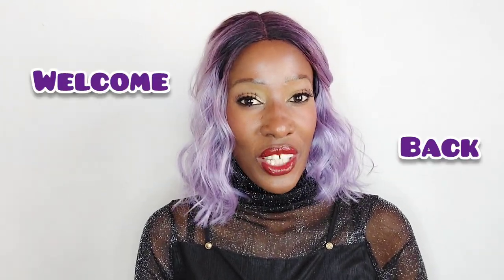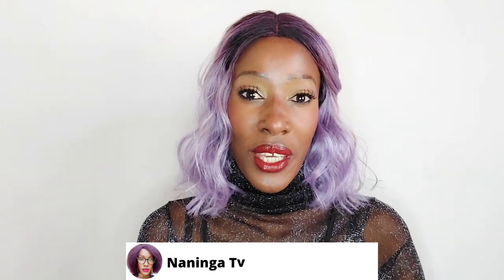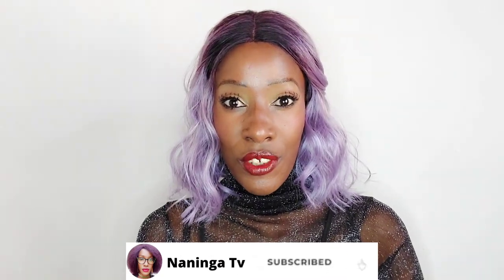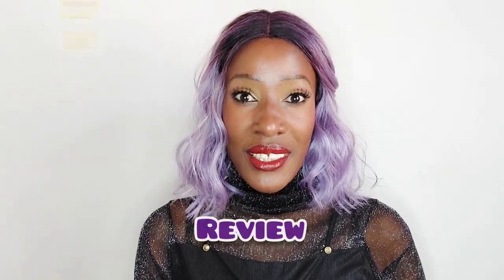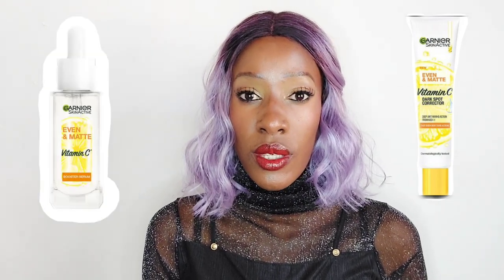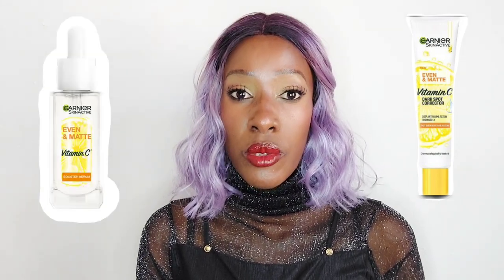Hi guys, welcome back to my YouTube channel. For those who don't know me, my name is Maninga Koei. We have a very interesting topic today — I'm going to do a review on the Ghania Vitamin C Cleansing Foam. I've also done reviews on other Ghania Vitamin C products, such as the dark spot corrector, in case you're interested in that, and also the Ghania Vitamin C Booster Serum.